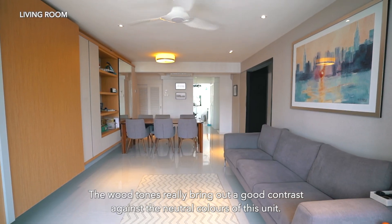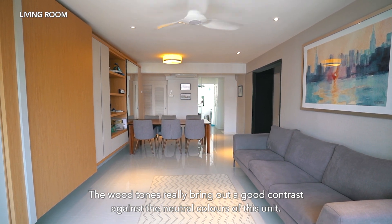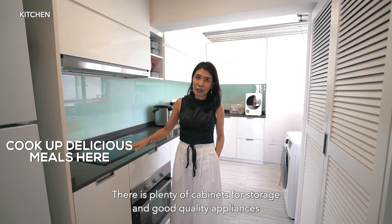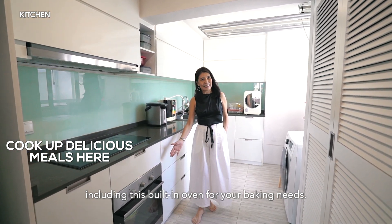The wood tones really bring out a good contrast against the neutral colours of this unit. If you love cooking, this spacious kitchen will bring a smile to your face. There is plenty of cabinets for storage and good quality appliances, including a built-in oven for your baking needs.